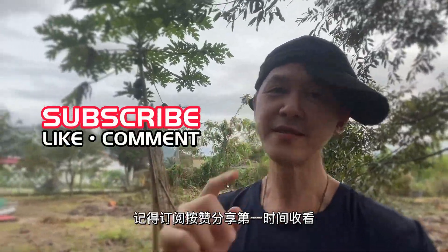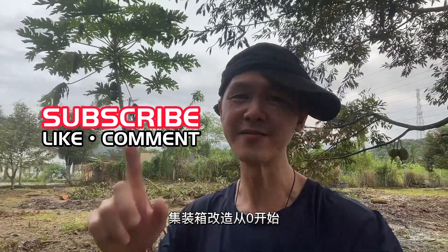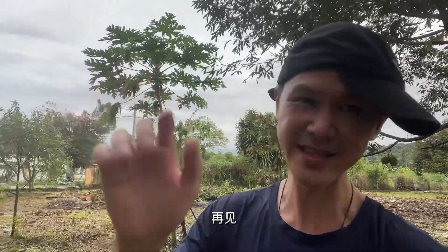Please remember to subscribe and share. Thank you so much for watching. See you next time.